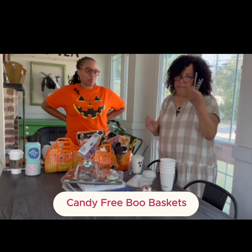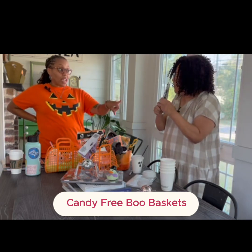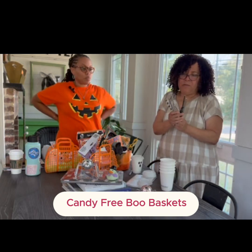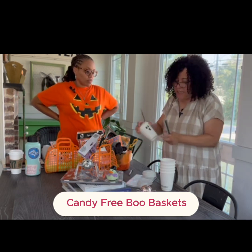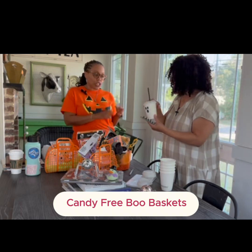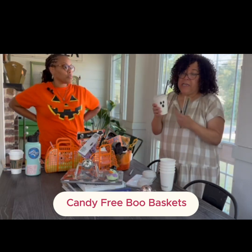Everybody has paper straws — you can go to Michael's or order from Amazon, and we'll put all the links. I have a little box with a bunch of black-and-white designs, so I did a mix-and-match thing. You can put your little treats in there — apple cider, cocoa, coffee — or it doesn't have to be liquid at all.